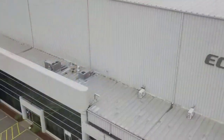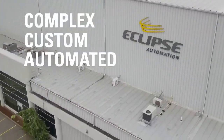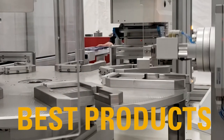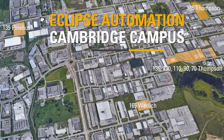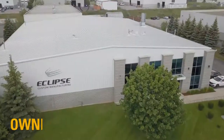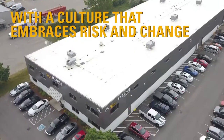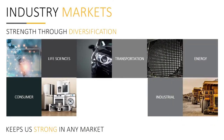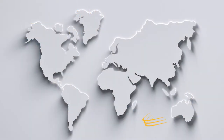Eclipse Automation creates complex custom automated systems that build some of the world's best products. For over two decades, our teams have designed, engineered, fabricated, and serviced quality solutions across diverse industries on multiple continents.